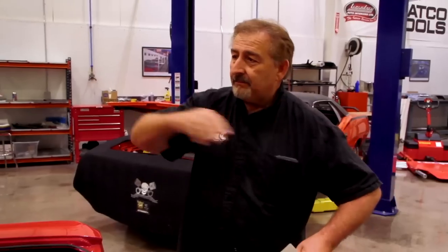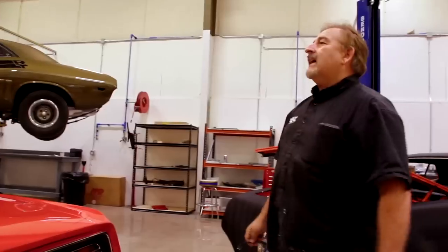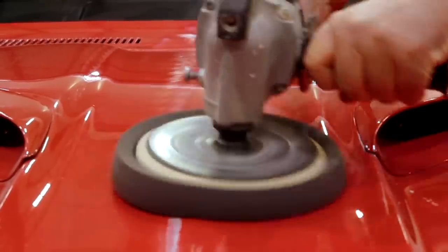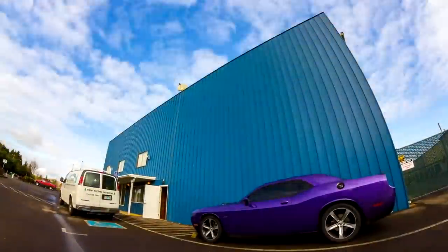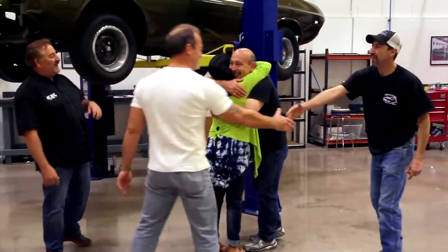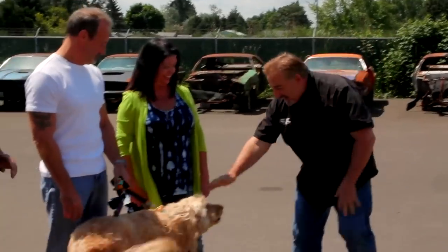I close this trunk lid and our car's done. I personally am super excited to see the look on their face. The Dailies are just wonderful, good-hearted people. They've been waiting way too long. I cannot wait to see the look on their face when they see this car for the first time.